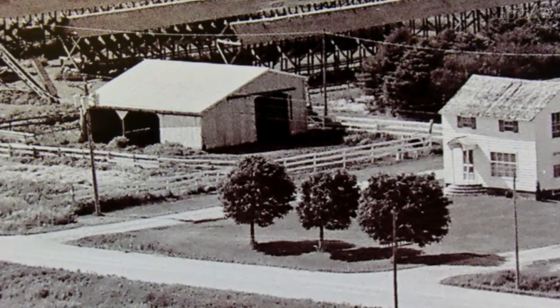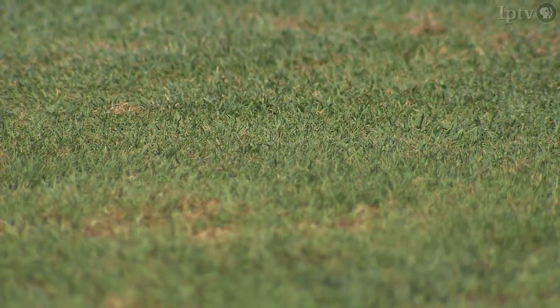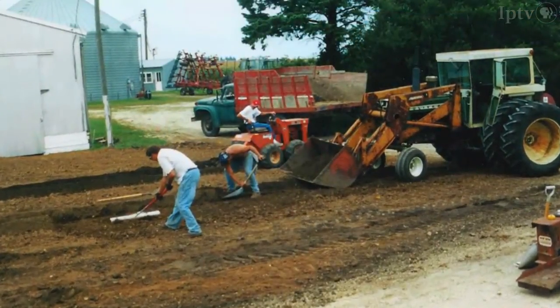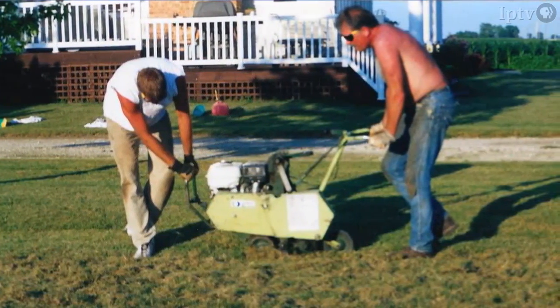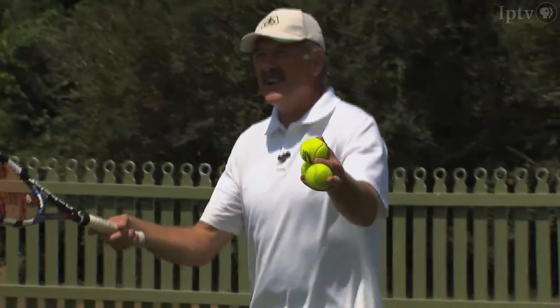It wasn't easy. The soil here grows corn very well, but it doesn't grow bent grass. We hauled in a lot of very sandy soil and put it on top of the feedlot, leveled it off, installed drainage lines — tile about every 12 feet. There are five tile lines that drain the court. We put in a sprinkler system and seeded it.